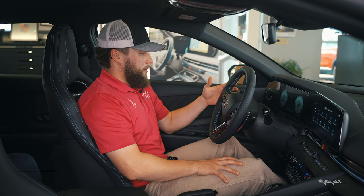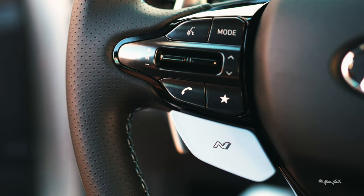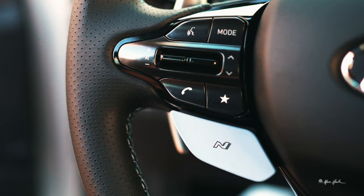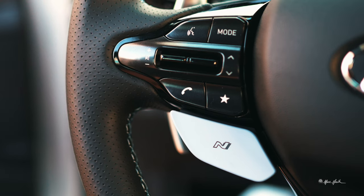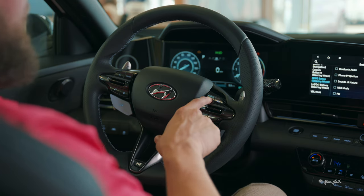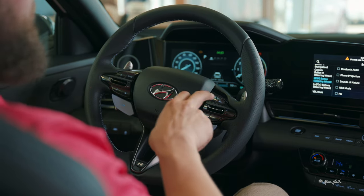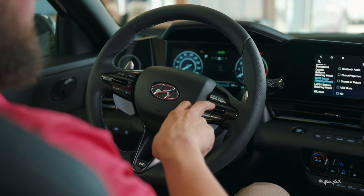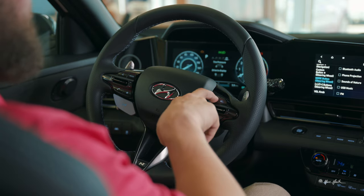On the left side of the steering wheel you have your voice recognition button, different modes for your Bluetooth audio, phone projection, and volume controls. Down here you can make or answer a call, and this button is going to change your drive mode as a secondary to the one in the center. Moving to the other side, you can cycle through your different menu options: lane center, engine information, digital speedometer, trip information, compass for navigation, and tire pressure monitor.